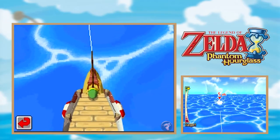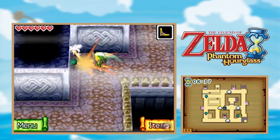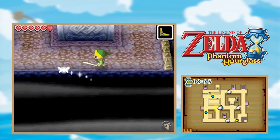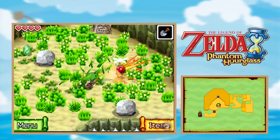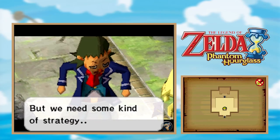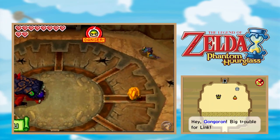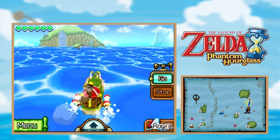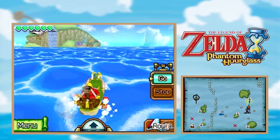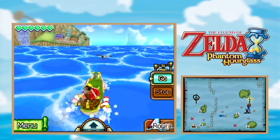My left hand was free to do whatever I wanted — I got all my taxes done while playing this game. As the Completionist, I should be fully committed to every game I play, but this game is basically meant to be half-handed. That's actually where a little bit of the controversy arose. Certain hardcore Zelda fans felt that Phantom Hourglass was too casual and didn't feel enough like a Zelda game. But any time so-called hardcore gamers freak out over a game being too accessible, they usually just need to chill out.